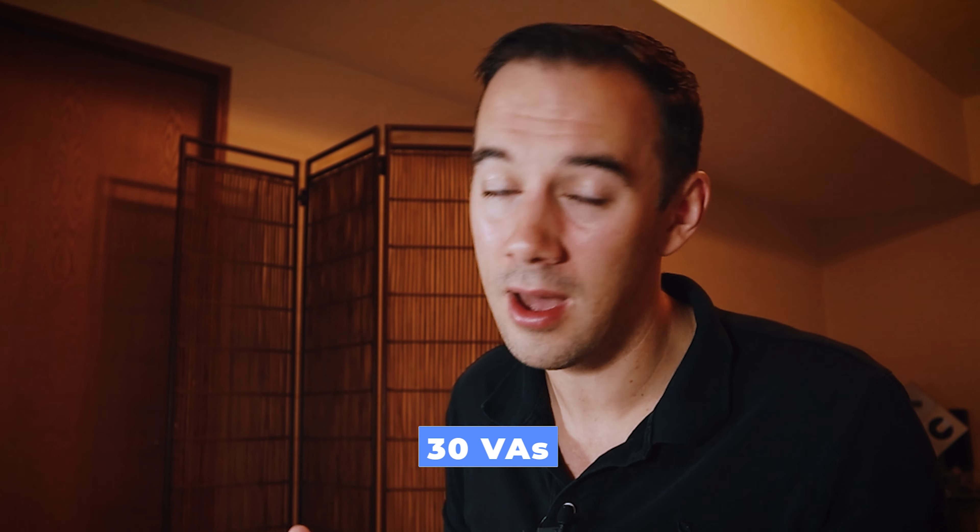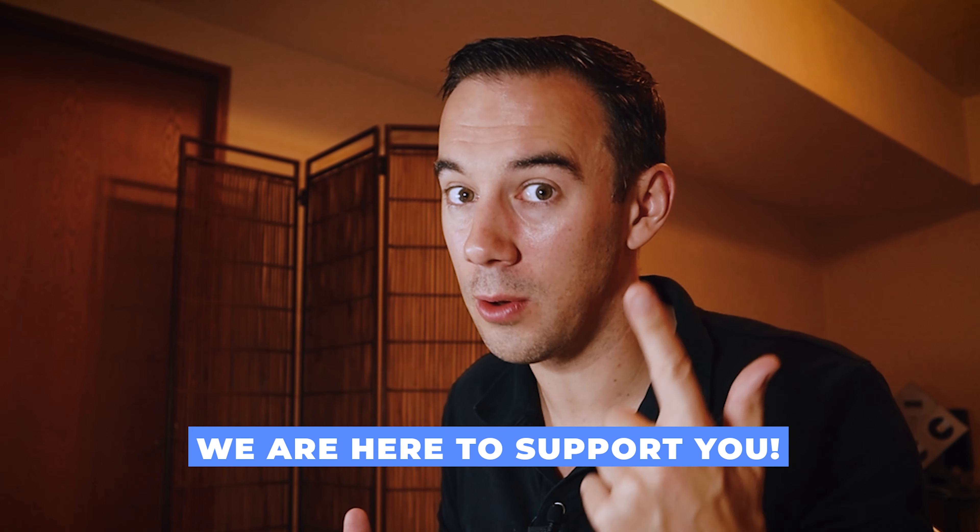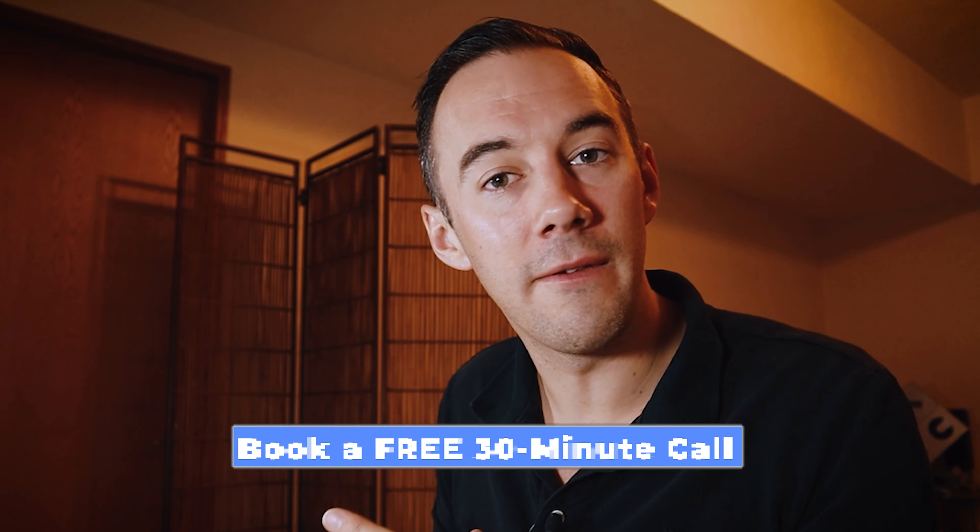The Fast Track FBA VA Academy hires VAs every single day, trains them for clients, and supports them in their businesses for 12 weeks — not just with videos like this, but also with actual one-to-one support and group coaching. We are hiring 30 VAs every single month for our clients, and we have clients coming back for not one but two, three, four, even five VAs, because they see how much value they bring.